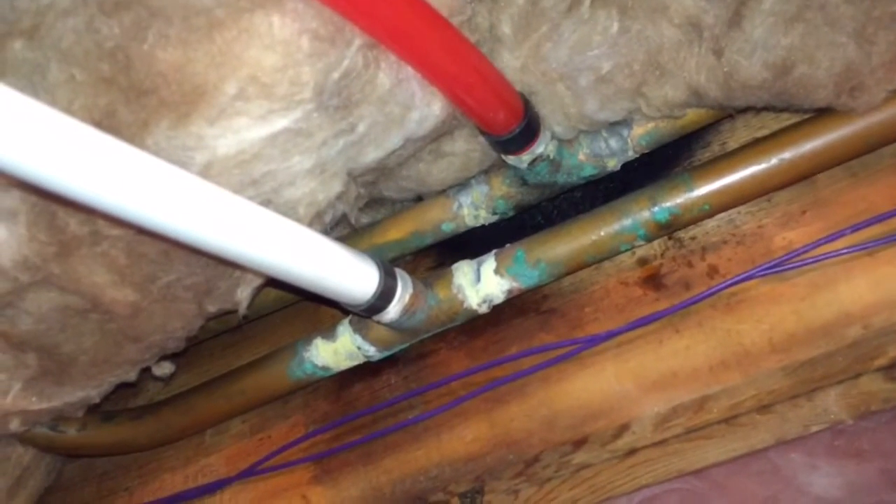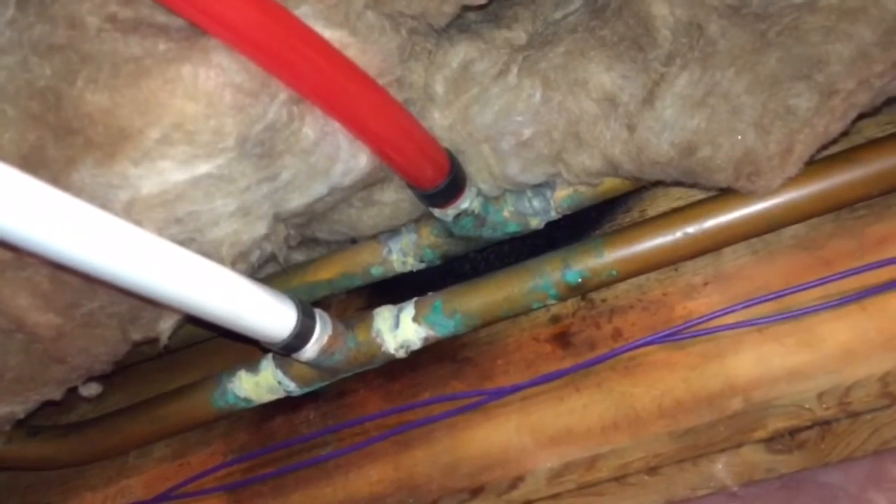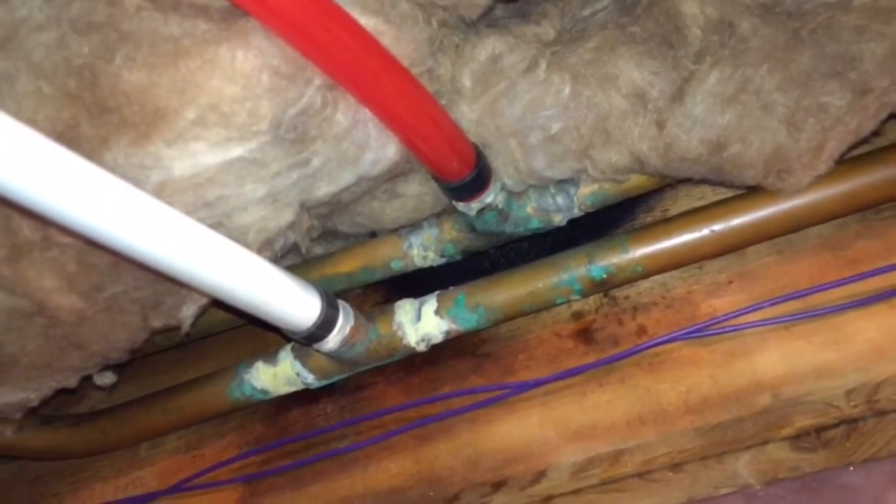So if you look closely, you'll see the green corrosion. If you look underneath your sinks or bathrooms, you'll also see it. This green corrosion is typical of all of the joints throughout the home.